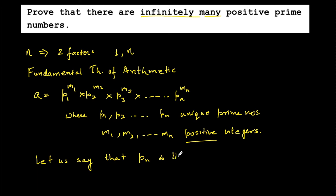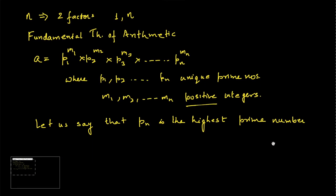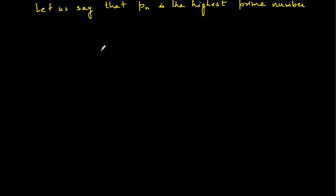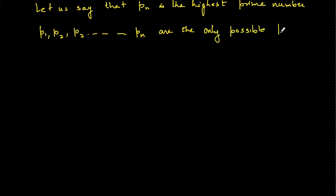Let us say pn is the highest prime number. If pn is the highest prime number, then all other prime numbers p1, p2, p3, ..., pn are the only possible prime numbers. So p1 = 2, p2 = 3, and so on, and pn is the highest possible prime number.